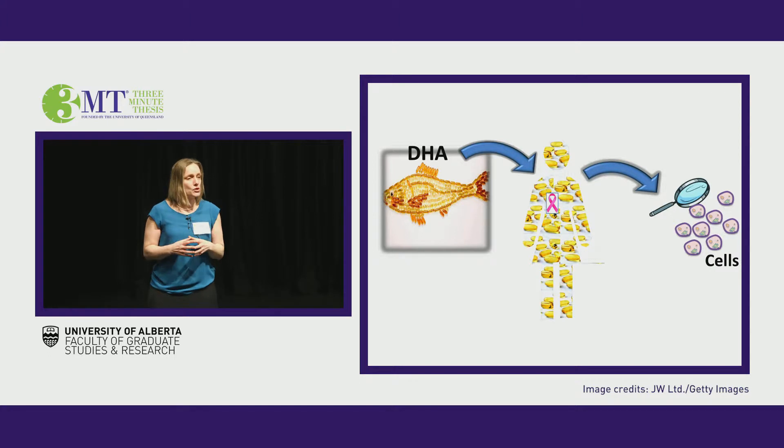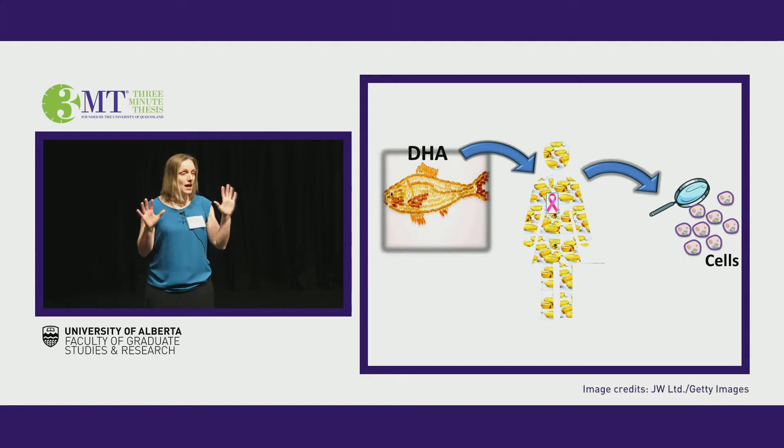The problem is sometimes the cancer is so aggressive and invasive, it can grow faster than the chemotherapy can act on it. Like a snowball rolling down the hill, picking up steam, picking up size — unstoppable.